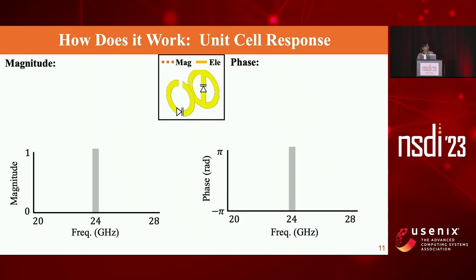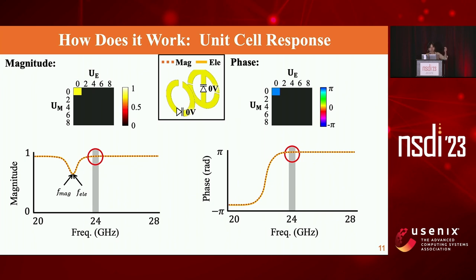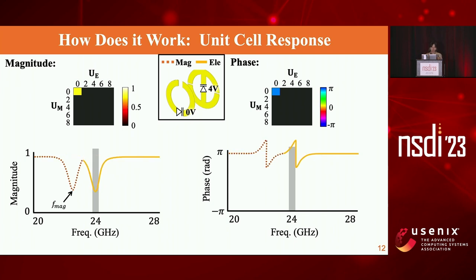To understand how it works, we visualize the magnitude and phase response across different frequencies, with the magnetic meta atom in front and electric meta atom in back. Applying zero volts to both meta atoms causes them to resonate at the same resonant frequency, around 23 gigahertz, and at that resonance there is a sharp phase change from 0 to 2π. Our frequency of interest is 24 gigahertz. When increasing the voltage on the electric meta atom, the electric response shifts in frequency, so at 24 gigahertz we get a lower magnitude with a slightly different phase.